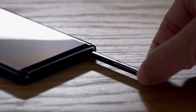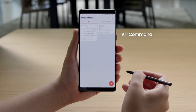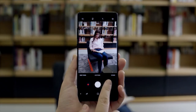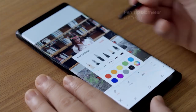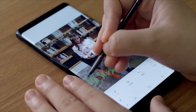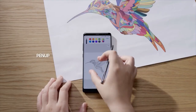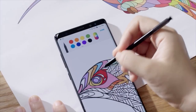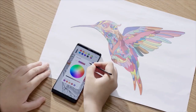The S Pen is the trademark of the Note series, giving users a new way to communicate and express themselves. Users have a wide variety of brushes and background textures to choose from, including improved water brush effects, a finer calligraphy pen, and a more realistic oil paintbrush. PenUp offers artistic minds another outlet for their creativity, featuring digital coloring pages that can be transformed into pieces of art.